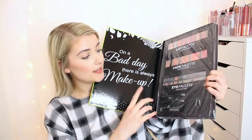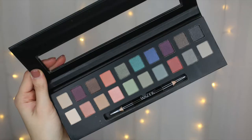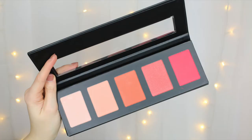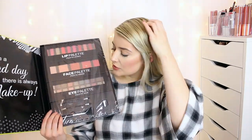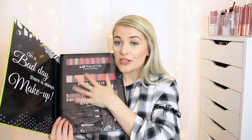First up we have the Technic Big Book of Beauty makeup collection, which you can still get in TK Maxx. In this you get 20 eyeshadows, a double-ended eyeliner pencil, 10 lip glosses, one lip liner pencil, one lip brush, five face powders, one pencil sharpener, a foam applicator, an eyeshadow brush, and a blusher brush. This would be absolutely amazing for somebody just getting into makeup, or someone who just wants to experiment with different colours.